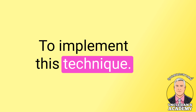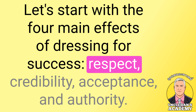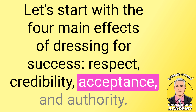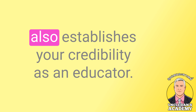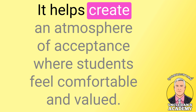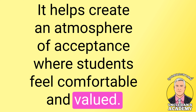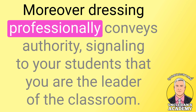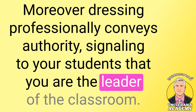To implement this technique, let's start with the four main effects of dressing for success: respect, credibility, acceptance, and authority. Dressing appropriately not only garners respect from your students, but also establishes your credibility as an educator. It helps create an atmosphere of acceptance where students feel comfortable and valued. Moreover, dressing professionally conveys authority, signaling to your students that you are the leader of the classroom.